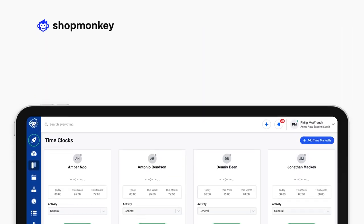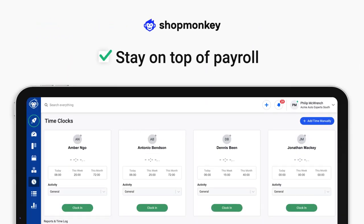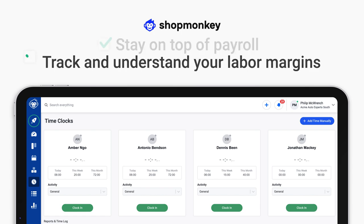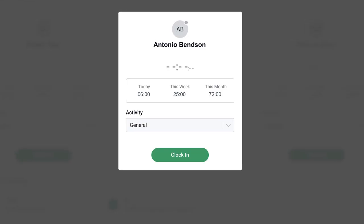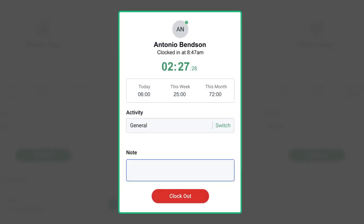Shopmonkey TimeClocks is a single solution that helps you to stay on top of payroll while simultaneously helping you to track and understand your labor margins. Eliminate error-prone manual tracking systems and allow your employees to easily clock in and clock out.